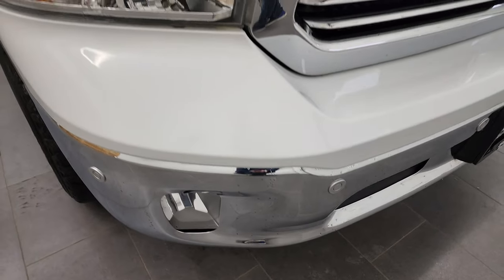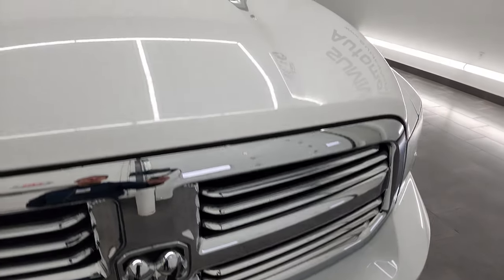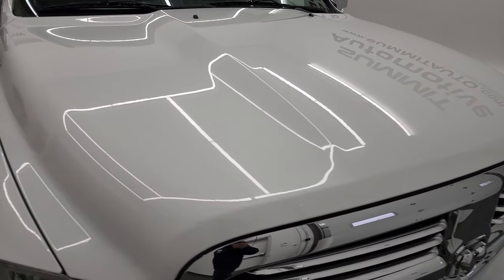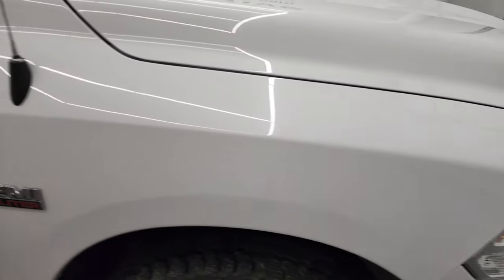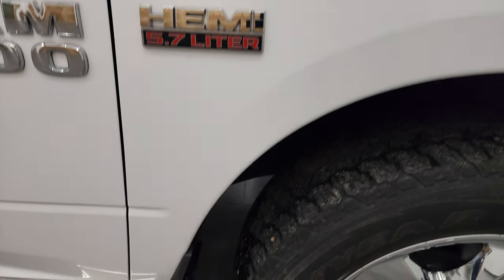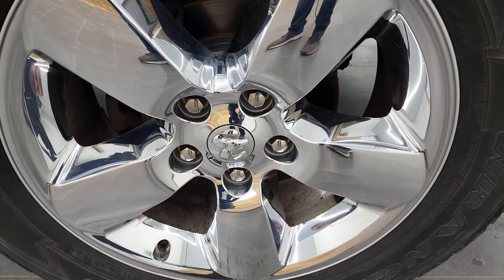The front bumper is in great condition. You do get the front bumper parking sensors, the factory fog lights, and the chrome trimmed grill with the Bighorn package. The hood is in excellent condition as well — no major dents or dings. And the passenger side front fender is in really nice shape too. Passenger side front rim has no scuffs or scrapes on there.